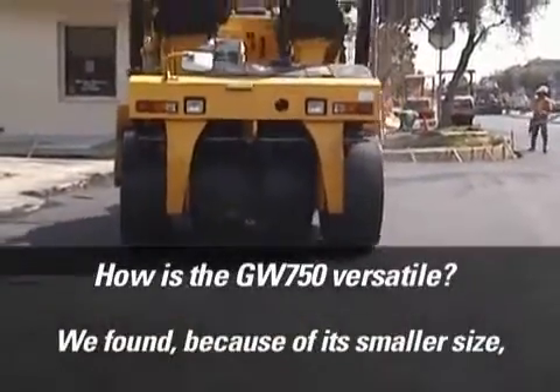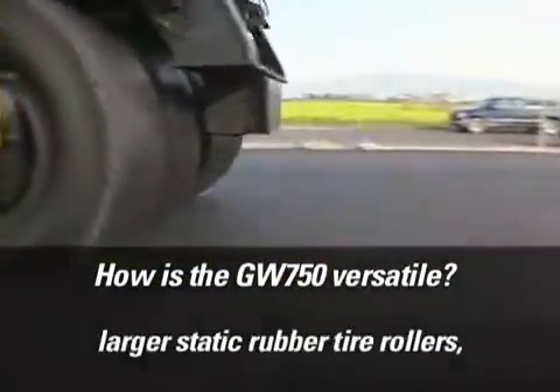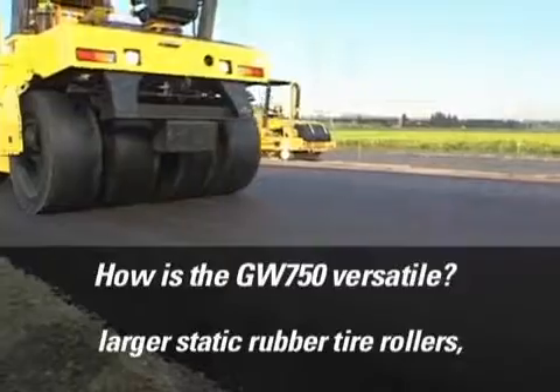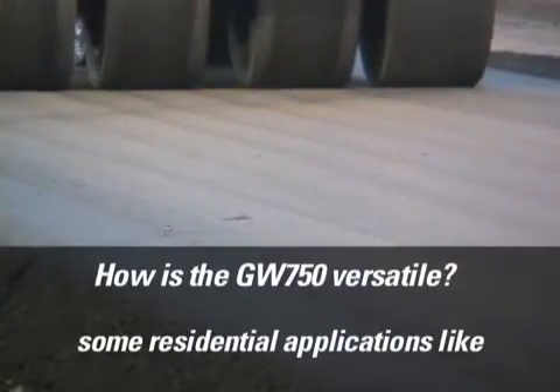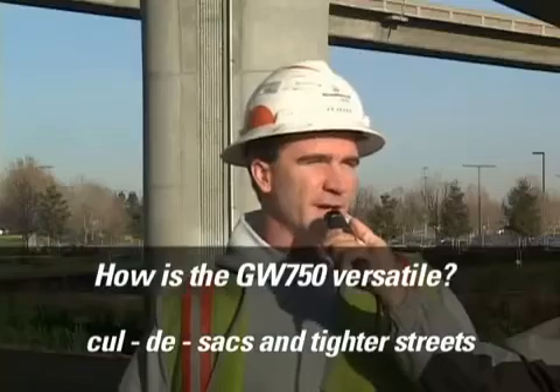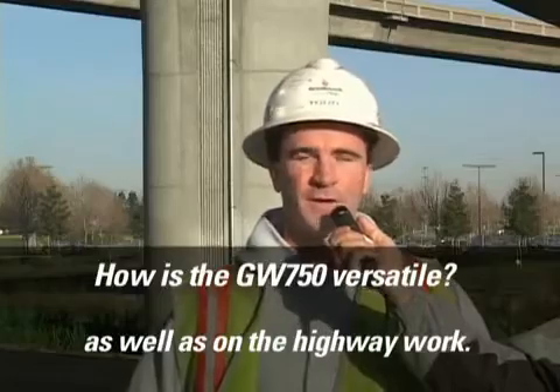We found that because of its smaller size, it still has a compaction effort comparable to larger static rubber tire rollers. We've been able to use it in some residential applications like cul-de-sacs and tighter streets, as well as on highway work.